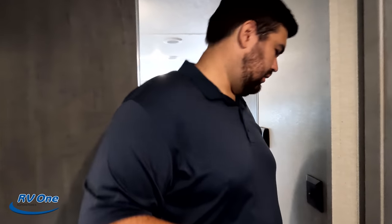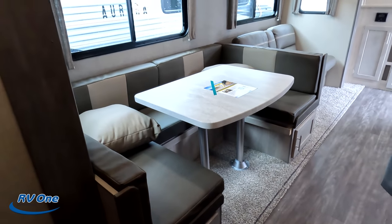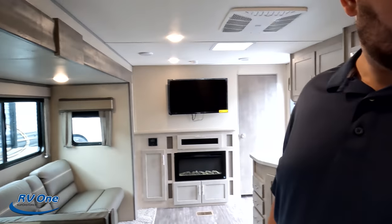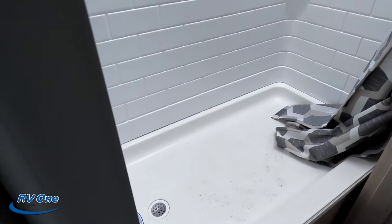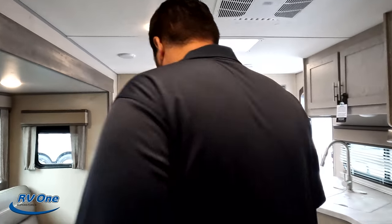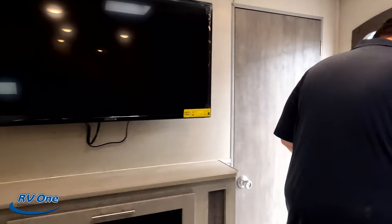Number two, we've got to give it to the U-shaped dinette. We love U-shaped dinettes. I'm going to combo that — they're oversized, big and nice. And I'm going to say this oversized stand-up shower. That shower is nice. So many times in this style of unit they will put the shower tub. I really like how they made it a shower. So that's number two.